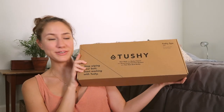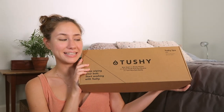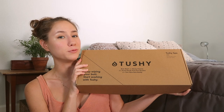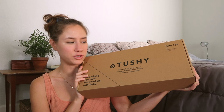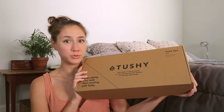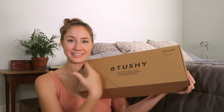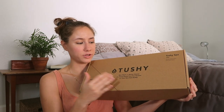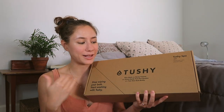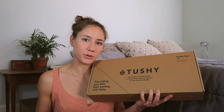The subject of today's video is the Tushy. If you don't know what this is, this is a bidet. And if you don't know what a bidet is — because you live in the United States like me and have never used one — it is something that you hook up to your toilet, and it basically sprays your booty hole.